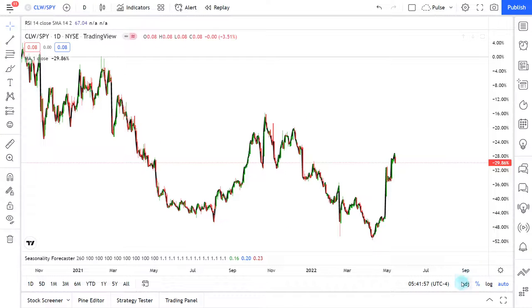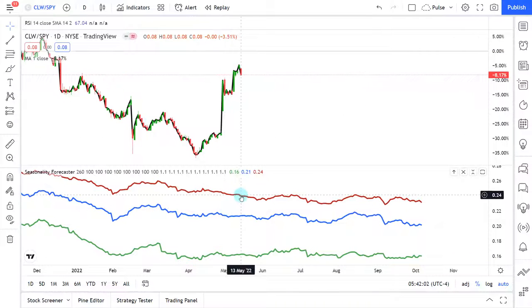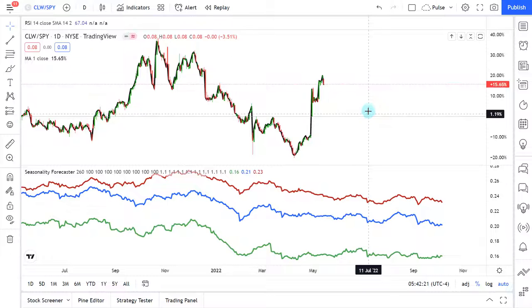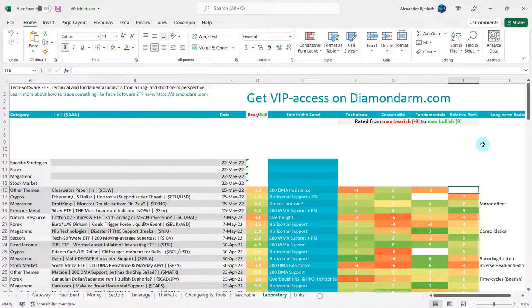Let's look at the seasonality on the relative performance. Over the last 10 years in red, 7 years in blue, and 5 years in green. Over the last 5 years in green, we usually see Clearwater outperform the S&P 500 towards late June. But over the last 10 and 7 years, we usually see underperformance. I think I will give the bulls a 4 on this one.